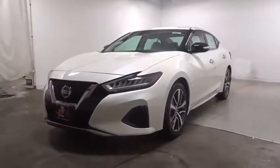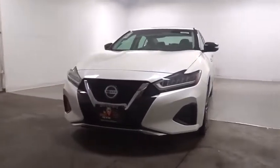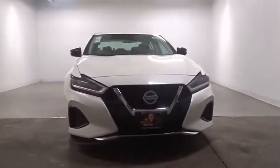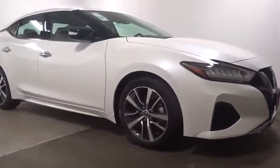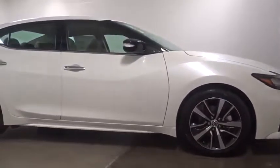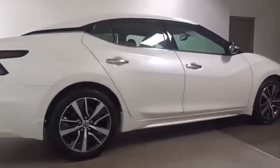Stop by and take a look at the 2020 Nissan Maxima. Maxima offers elegance with an edge. The spacious interior provides refined comfort for up to five passengers. Advanced technologies such as Nissan Intelligent Key and Push Button Ignition offer convenience and control.